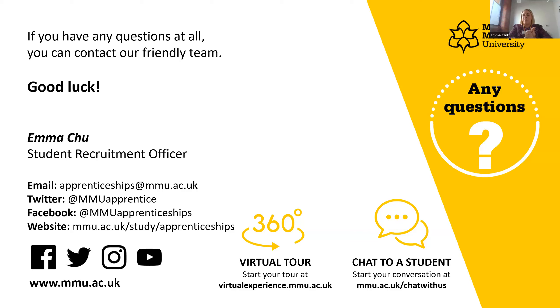If you have any questions, feel free to email apprenticeships@mmu.ac.uk. I'm happy to answer anything. Just remember that you apply directly to the employer — although we highlight employer vacancies on our site, it will always take you to their website. It's more like applying for a job than doing a UCAS application.